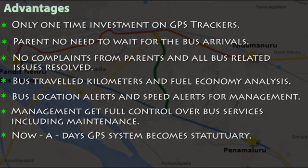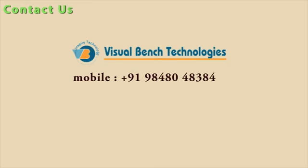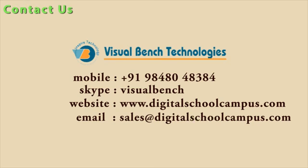Contact us at Visual Bench Technologies. Phone: 9848048384. Skype: Visual Bench. Website: www.digitalschoolcampus.com. Email: sales@digitalschoolcampus.com. We look forward to your inquiries. Thank you.